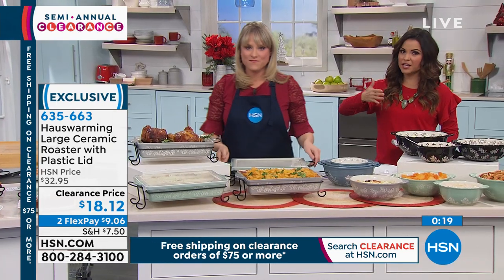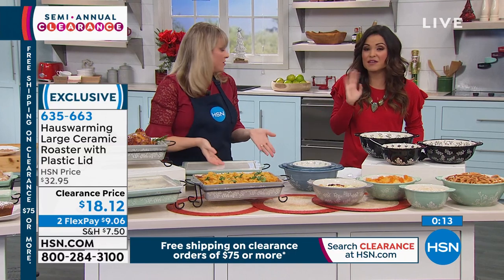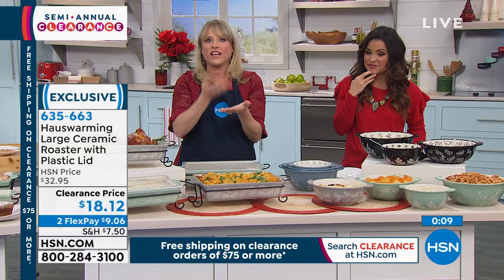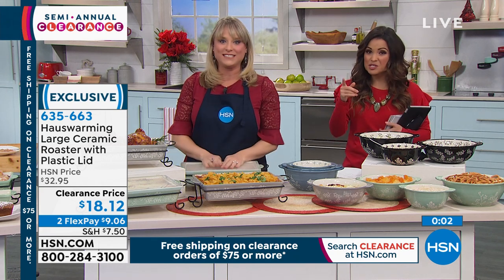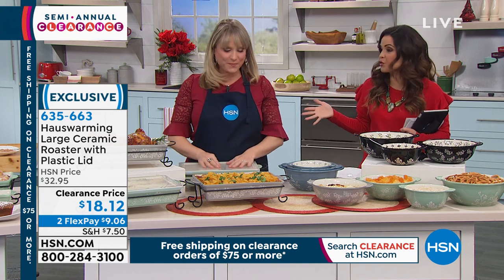Grab them while they're on clearance, because we only have a couple left. And remember, once you spend $75, your entire cart ships for free and anything else you buy the rest of the day as well.